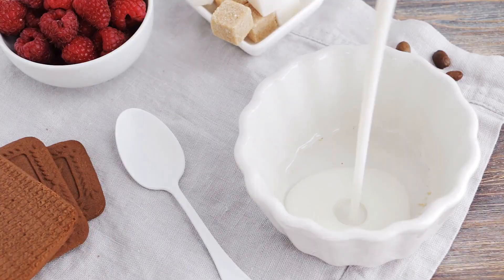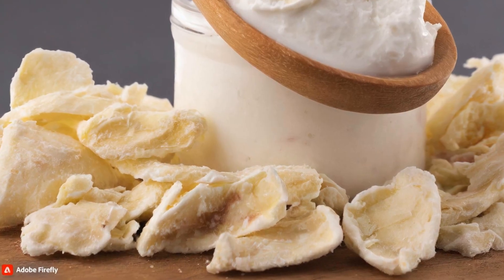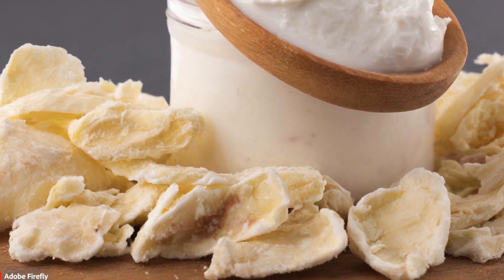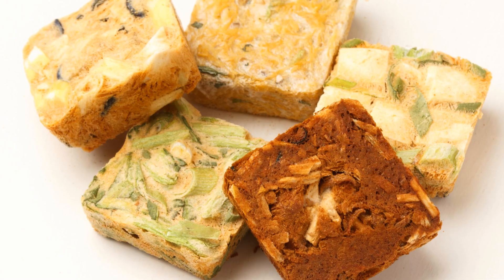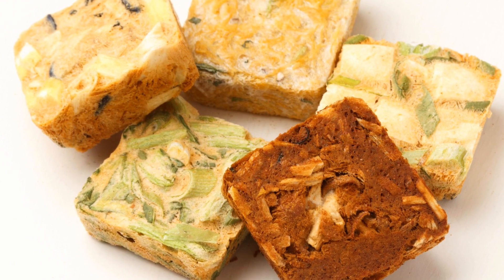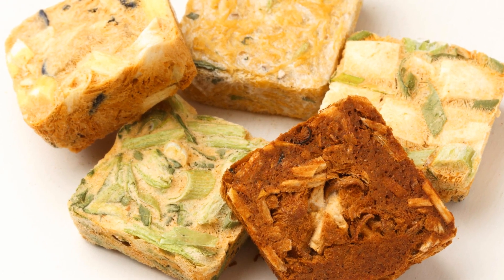And for the dairy enthusiasts, freeze-dried cheese and yogurt can elevate your culinary creations — from a rich mac and cheese to a creamy three-mushroom risotto. These ingredients add a new dimension of flavor and texture to both savory and sweet dishes.